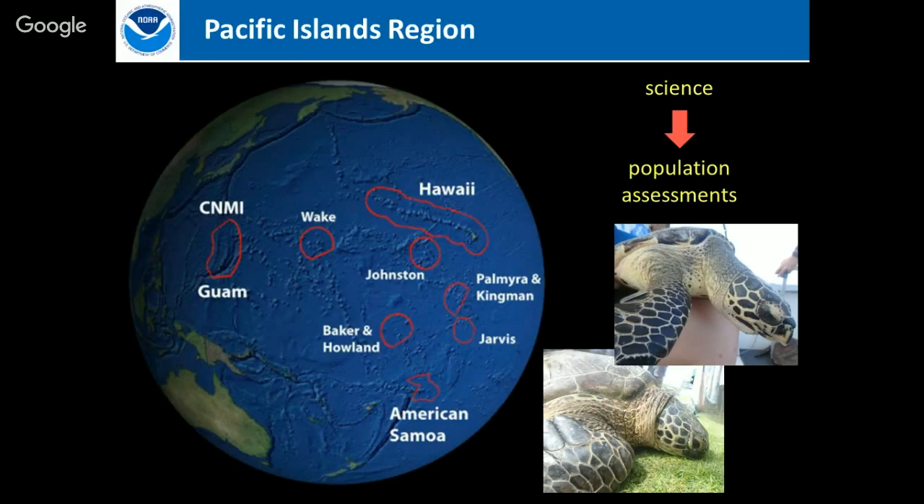Today I'm mostly going to focus on the work we're doing in Hawaii, the Marianas, and American Samoa — just to give you a flavor of the research we do to understand the abundance and movement of these animals.